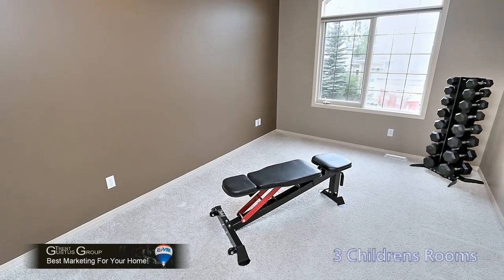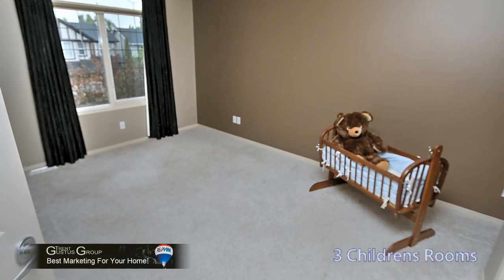Being a large family home, this home has three children's rooms upstairs with good-sized windows as well.